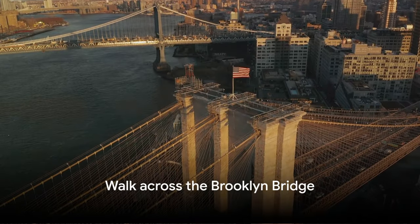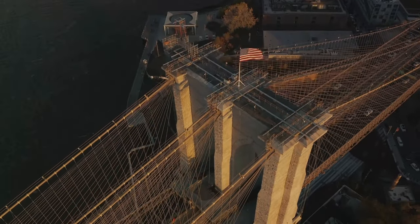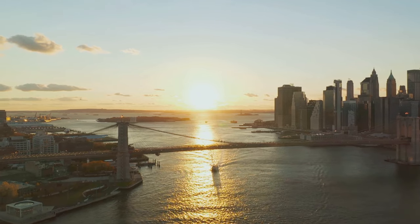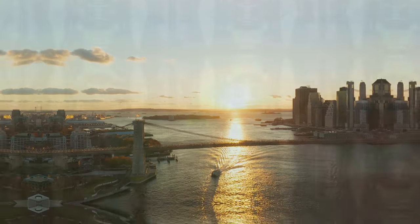Number three, walk across the Brooklyn Bridge. Connecting Manhattan and Brooklyn, the Brooklyn Bridge offers a picturesque walk with stunning views of the New York skyline and the East River. This historic bridge, completed in 1883, is an architectural marvel and provides a scenic route for pedestrians and cyclists.